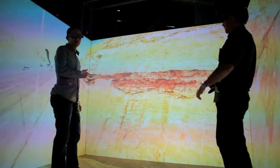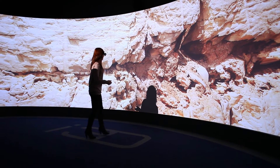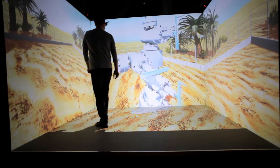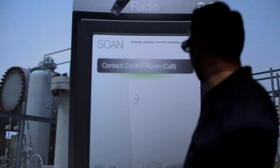I3D is changing the nature of training by creating advanced interactive models that reflect an actual facility or environment using the best possible visual quality. We engage viewers by creating an experience that requires active participation to think through unsafe situations and solve problems in a methodical way.